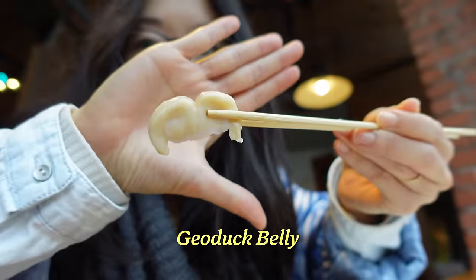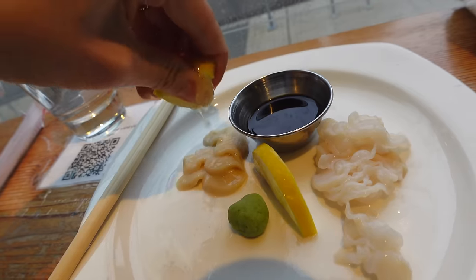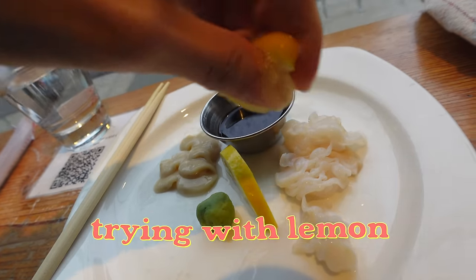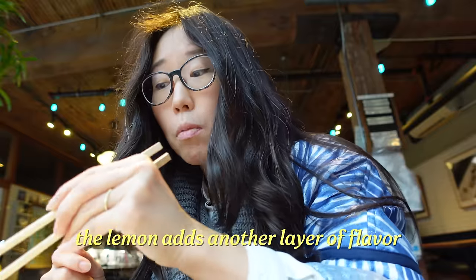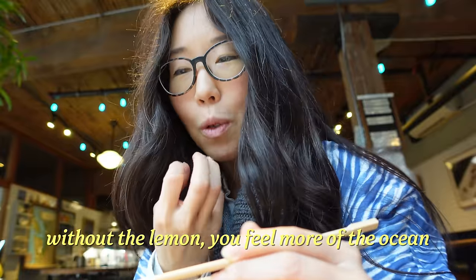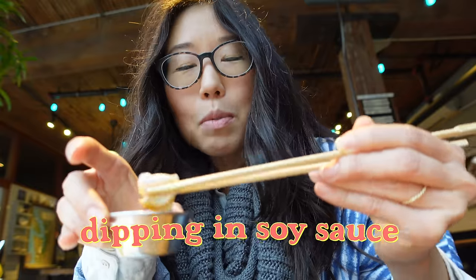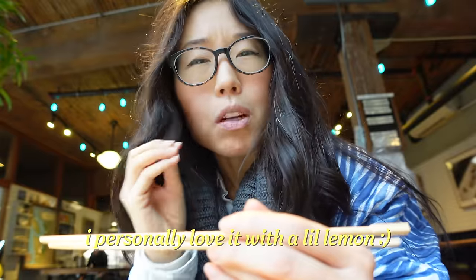This one's the stomach. The shape kind of looks like a booty. This time with the lemon — it adds another layer of flavor. Without the lemon you really feel more of that oceany flavor. This time some soy sauce. I personally prefer it with a little bit of lemon.